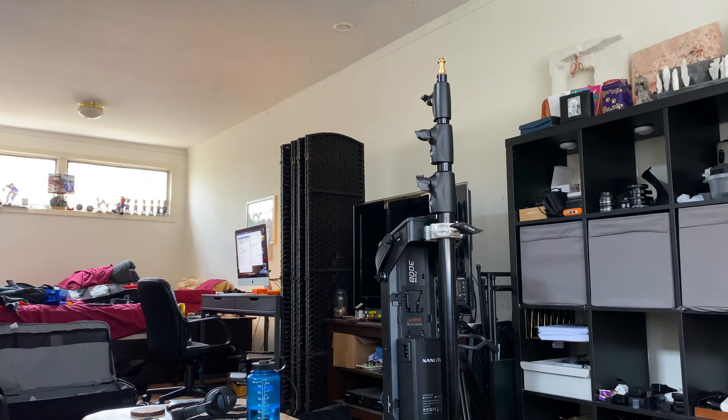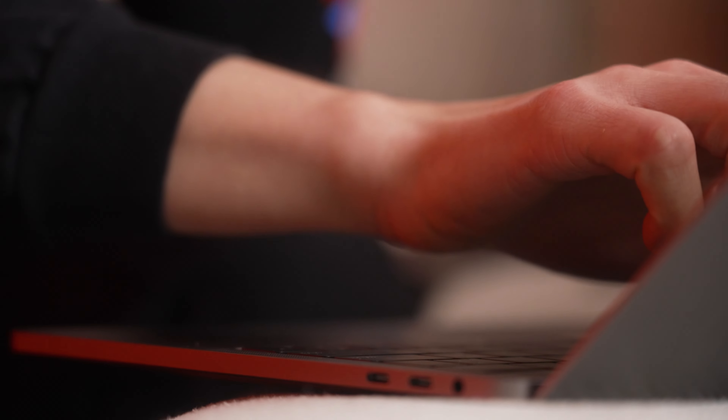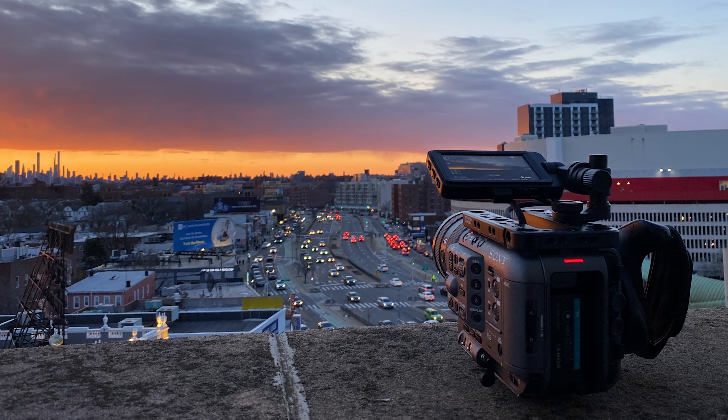Number seven — the footage is super easy to edit. The MXF files are a dream, it's really night and day. Sometimes with my A7S II and the MP4 files, even in 4K, even on a pretty beefed-up iMac, if it's a big 4K edit you need to make proxies. With this camera, I don't even need to make proxies. That's just another thing that's made this investment so worthwhile.